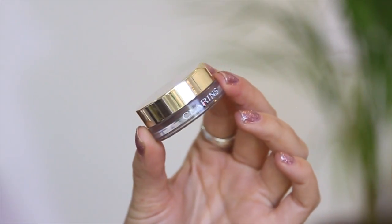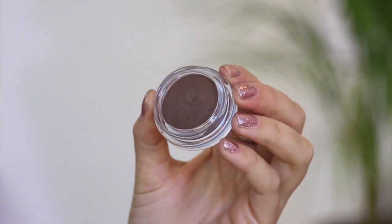For this 15-minute date night look I really wanted to create a smoky eye, so I went in with the Clarins ombre matte eyeshadow in the shade earth first and I basically just defined my crease with that shade and also smoked out my bottom waterline. Then I went in with the shade sparkle grey just to add a little bit more depth and color to the smoky eye.